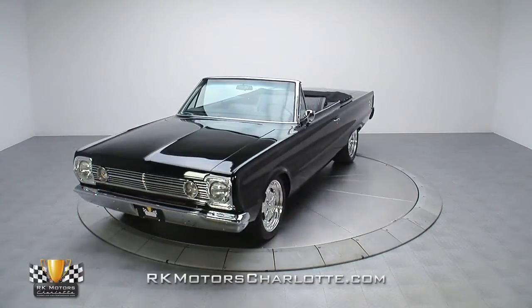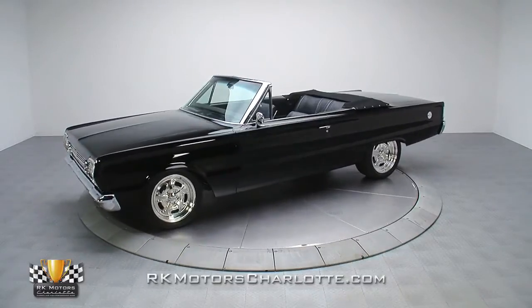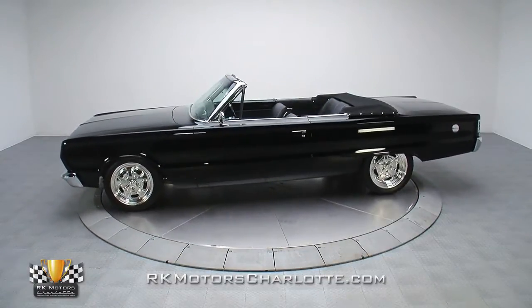Tastefully modified, from its custom suspension and Greg Bolton Hemi to its custom sheet metal and Boyd Coddington wheels, this square-jawed Chrysler is dangerously fast and brutally appealing.